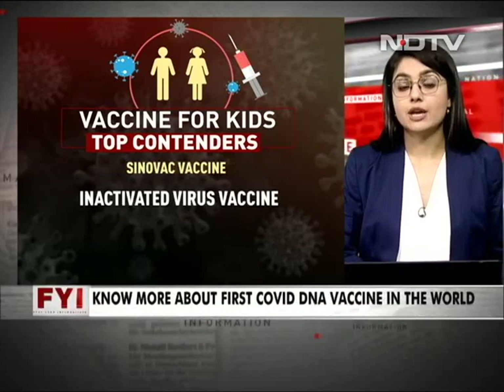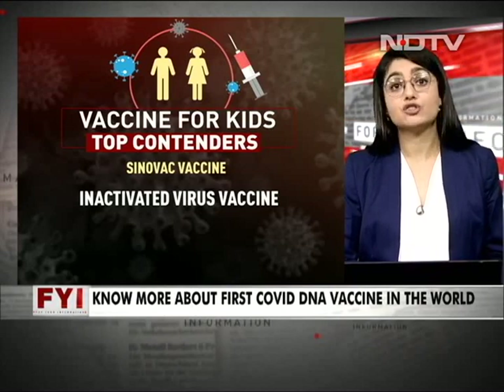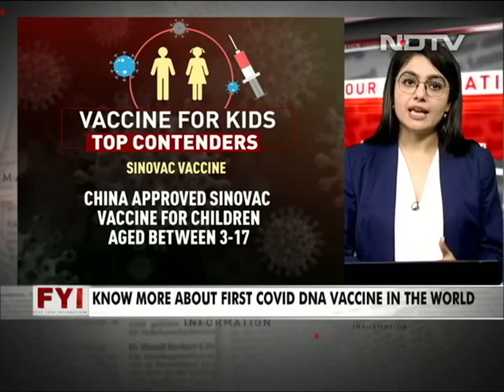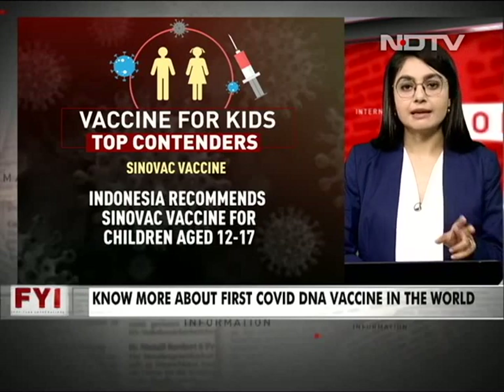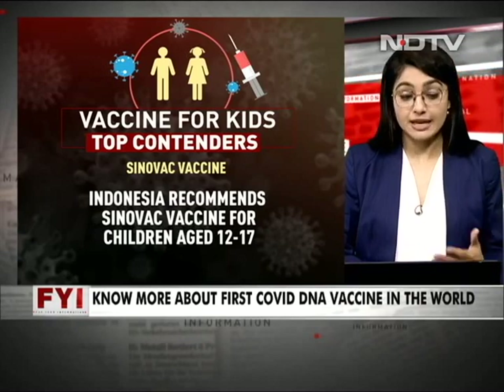Sinovac is another vaccine being administered to kids. It is an inactivated virus vaccine, and China has approved it — currently the only country where it is being used — for children between 3 and 17 years of age. Indonesia also recommends the Sinovac vaccine, making it the second country in the world to administer it to kids.